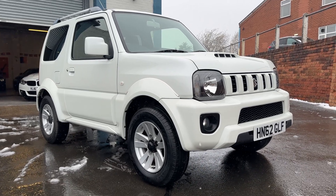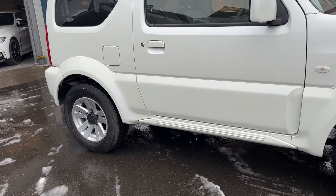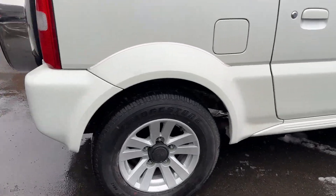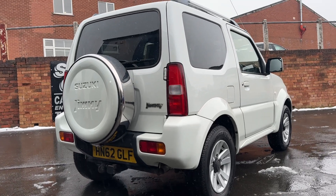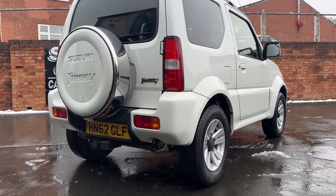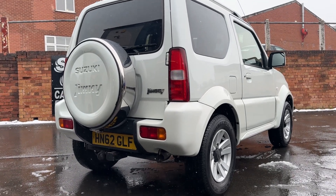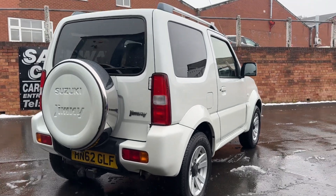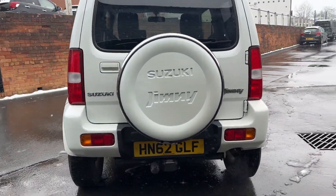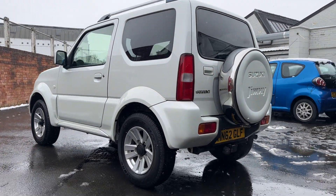As you can expect, it's in immaculate condition. It's just had two new tires on the front, service history comes with it, and there's a decent tire on the back. It did have a little tow bar fitted — used for a very small trailer — but it's there if it comes in handy for someone. Perfect in the snow; they really are a fun car, and as I said, very very rare.